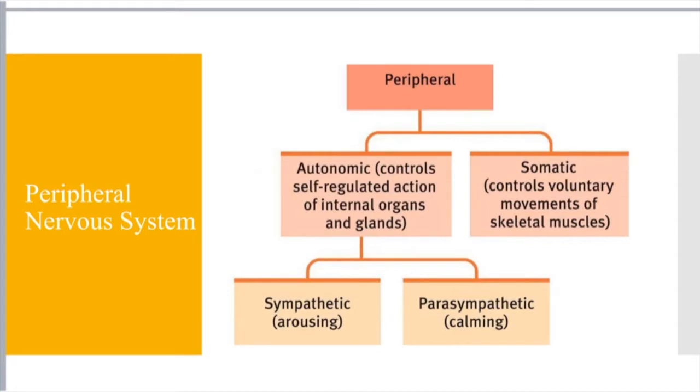Autonomic — think 'automatic' — controls self-regulated actions of internal organs and glands. How does our heart beat? Our heart is a muscle and it's continually contracting, and I'm not sitting here being like 'pump, pump, pump' — my body just does that. And that's because of the autonomic nervous system, a faction of the peripheral nervous system. So autonomic controls self-regulated actions of internal organs and glands — those reflexes, things we don't think about. Somatic is the things we are actively thinking about and taking part in.